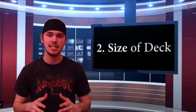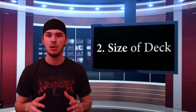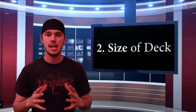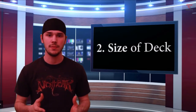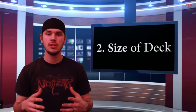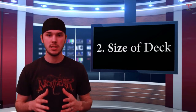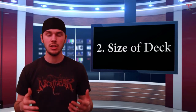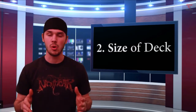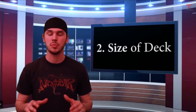Tip number two is deciding the size of deck you should buy. Deck size is so important because it limits you on what jobs you can take on. There are many varieties of deck sizes anywhere from 21 inches up to 105 inches. If you're doing a lot of small residential yards, they usually have a tight gate where a large mower won't fit, so anything under 48 inches of deck works perfectly for that.